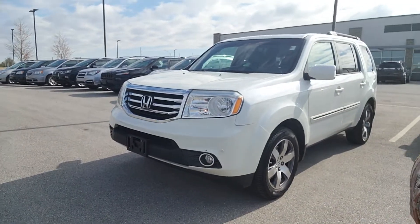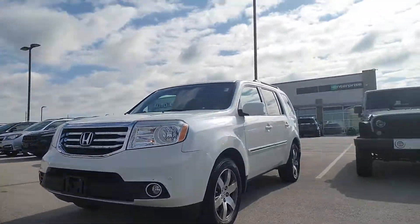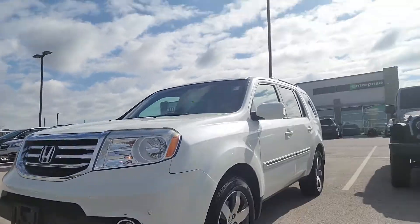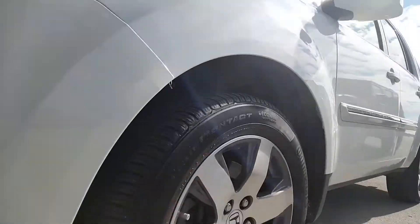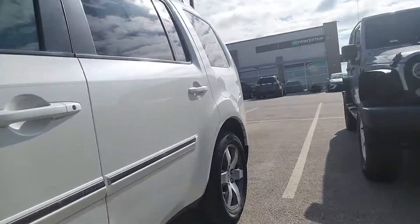Okay Michelle, so first things first, this is that 2014 Honda Pilot you requested some information on. As you can see it has front park sensors, it's got fog lights, white in color. You've got some pretty new tires on, plenty of tread left.